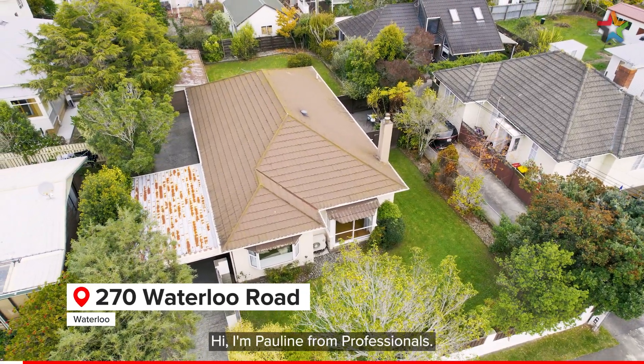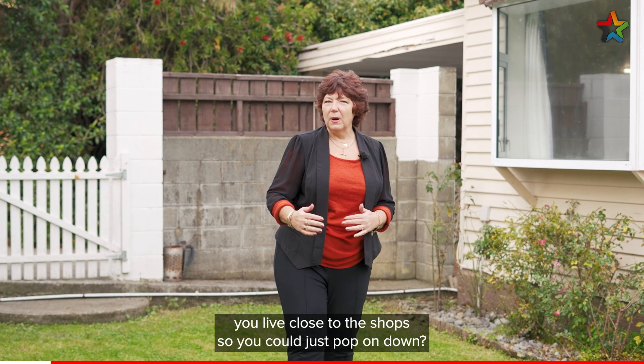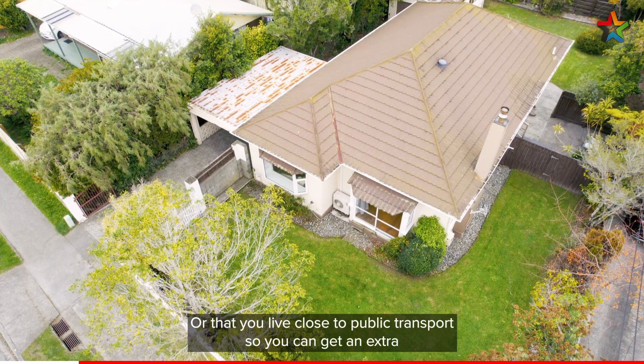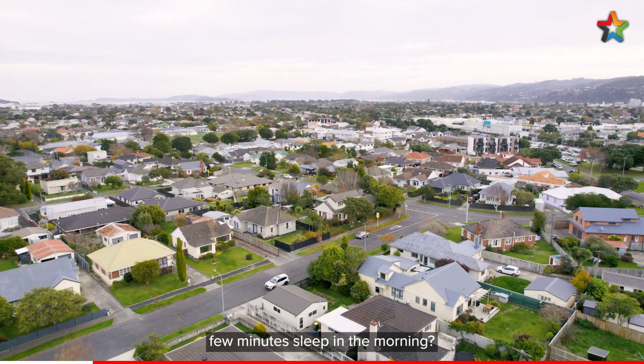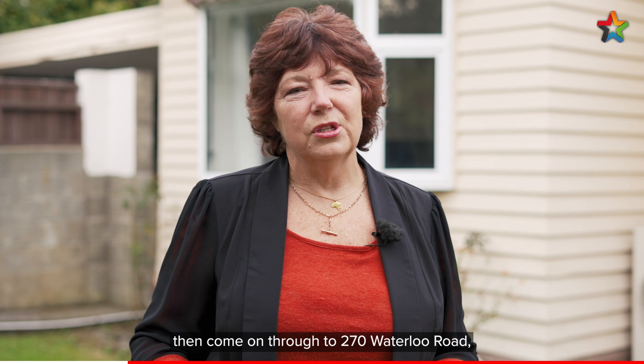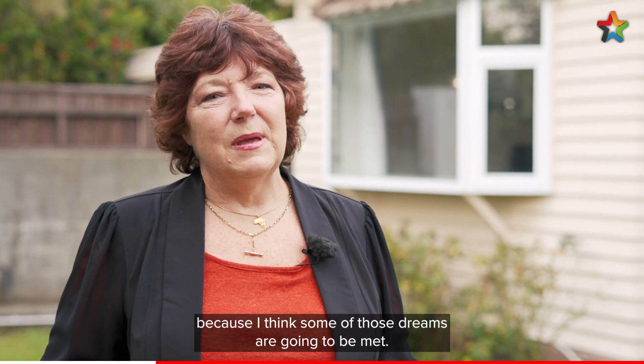Hi, I'm Pauline from Professionals. Do you ever find yourself wishing you live close to the shop so you could just pop on down? Or that you live close to public transport so you can get an extra few minutes sleep in the morning? Or even better, that the kids could just walk themselves to school? Then come on through to 270 Waterloo Road because I think some of those dreams are gonna be met.